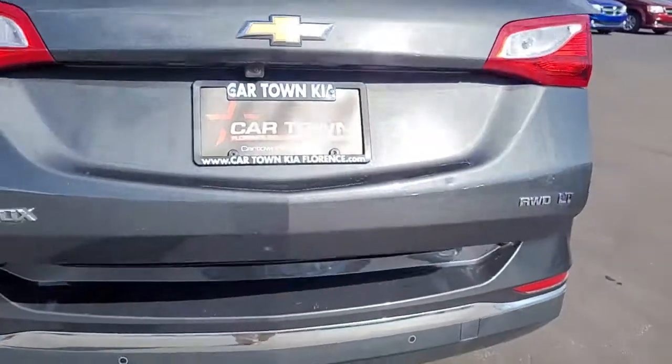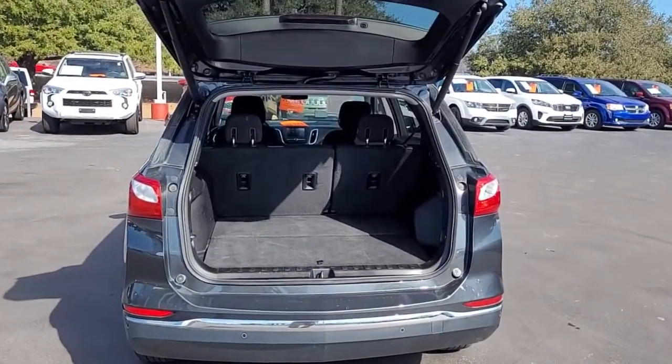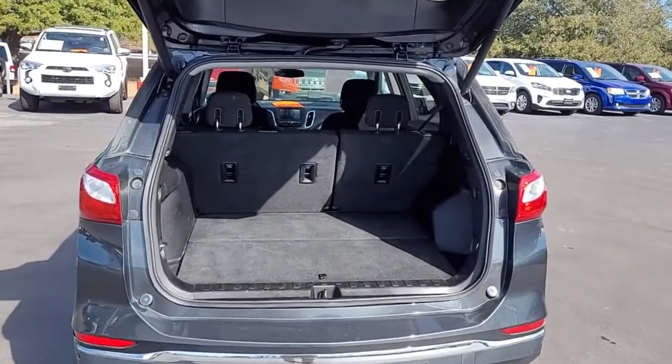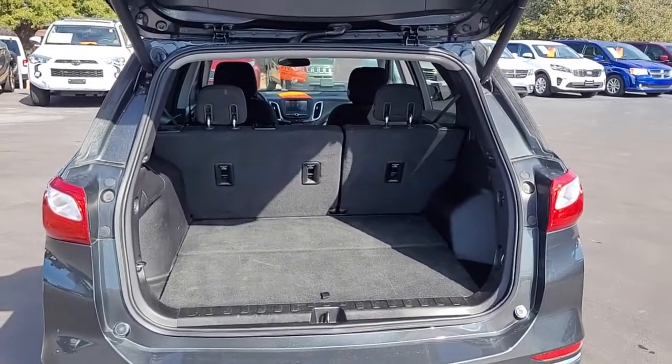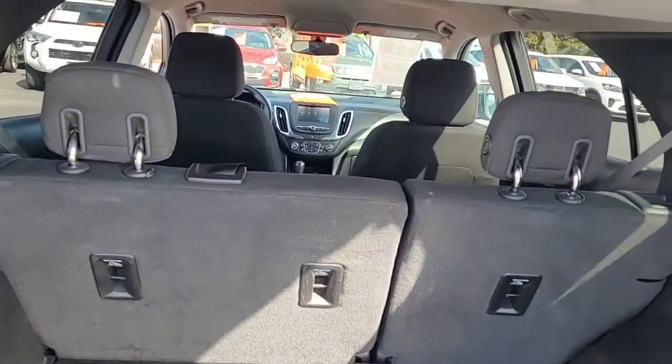Now I'm going to push the little button there and let this power liftgate open up. The power liftgate definitely comes in handy if you have your hands full of kids or groceries or sporting equipment. Notice the good cargo space you have in the back. If you need more room the back seats will lay down.